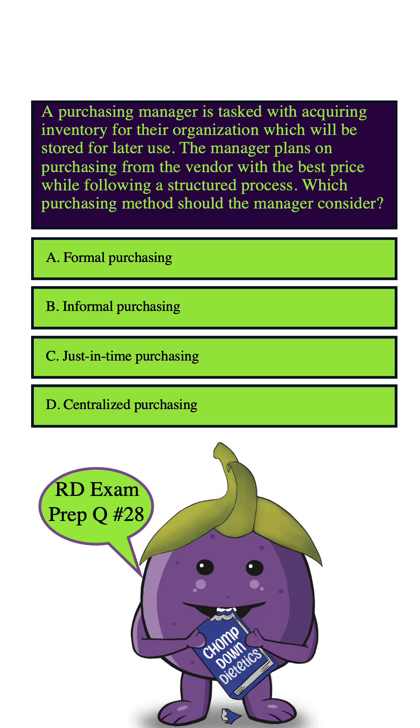So let's highlight our key words: acquiring inventory, purchasing from the vendor with the best price while following a structured process.